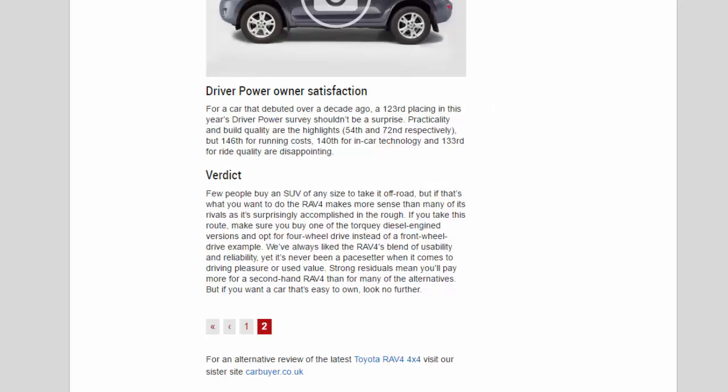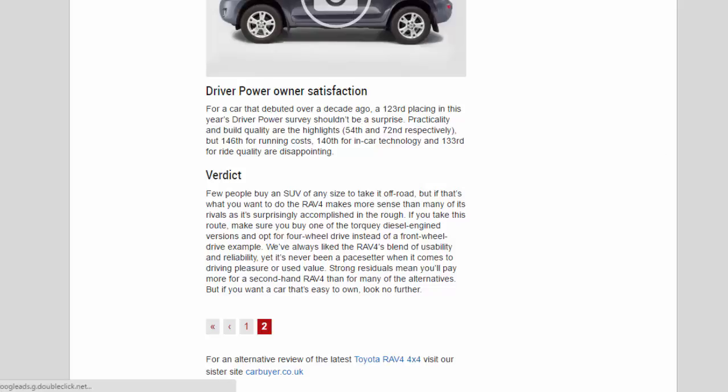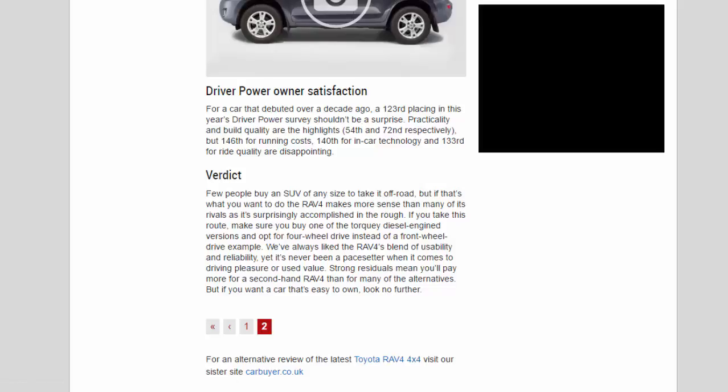Driver Power owner satisfaction: for a car that debuted over a decade ago, a 123rd placing in this year's Driver Power survey shouldn't be a surprise. Practicality and build quality are the highlights at 54th and 72nd respectively, but 146th for running costs, 140th for in-car technology and 133rd for ride quality are disappointing.